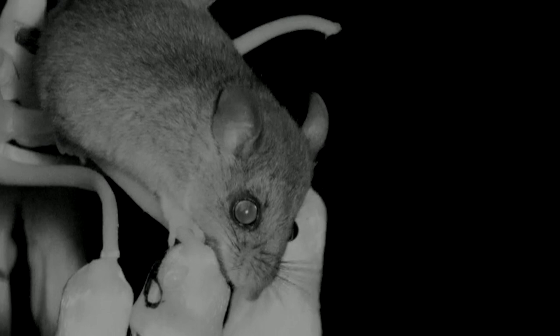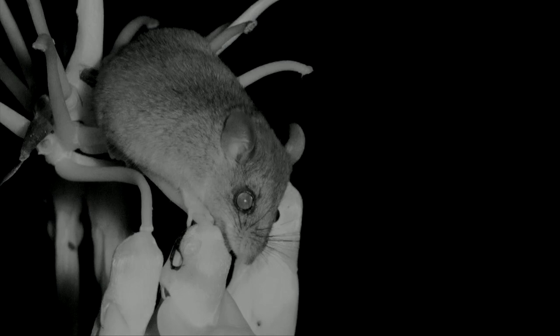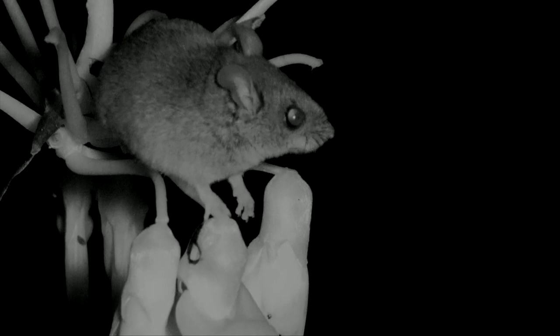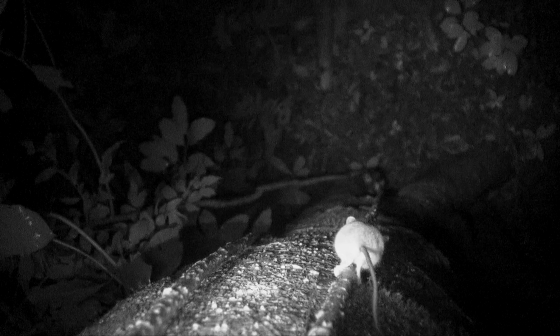Notice the black eye ring characteristic of this species. It is not clear if the mouse made the hole in the flower or some other species. Harvest mice can detect sounds as low as 10 decibels. Notice how the long tail helps for balance.